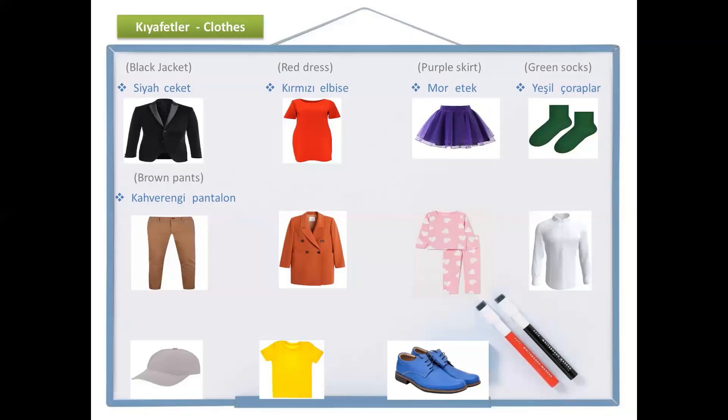And the next one — what color is it? It's orange. And in Turkish there is some similarity. Turuncu. Orange and turuncu. And what is it? It's a coat. In Turkish we say palto. Turuncu palto.